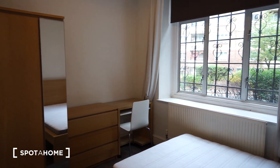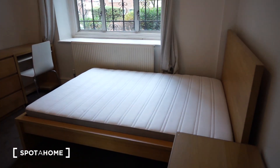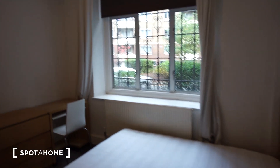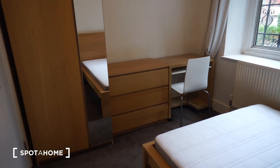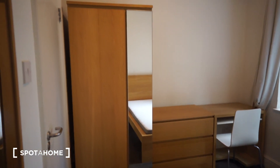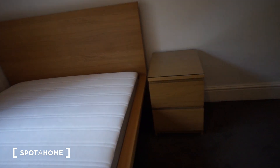So this is what it looks like. It comes with a double bed, you have a desk, a chair, a chest of drawers, and also a wardrobe. Here you can find a mirror, and you have a bedside table.